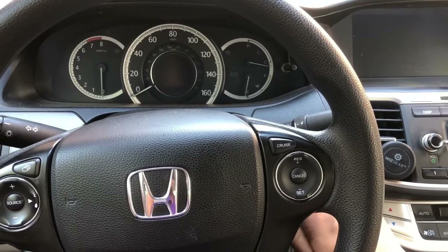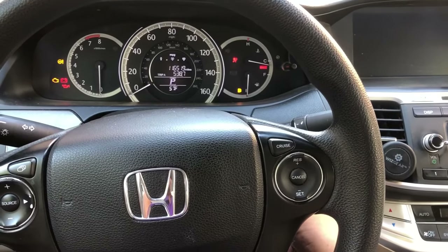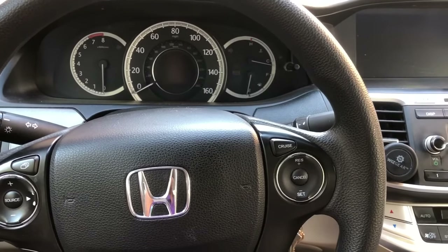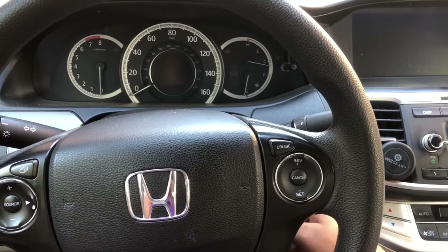It's not a battery issue. Turn the key back to off, wait a couple seconds, repeat the process.